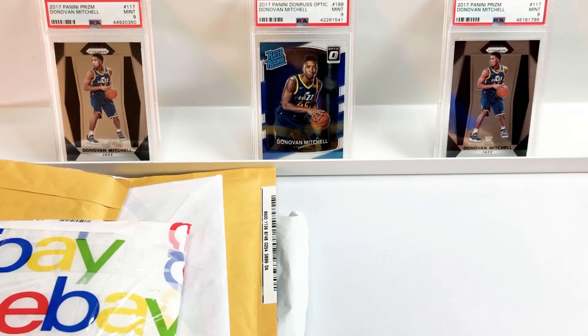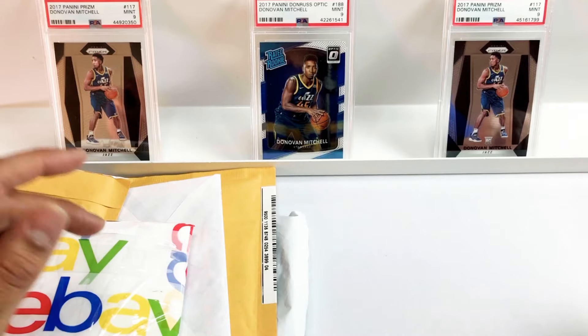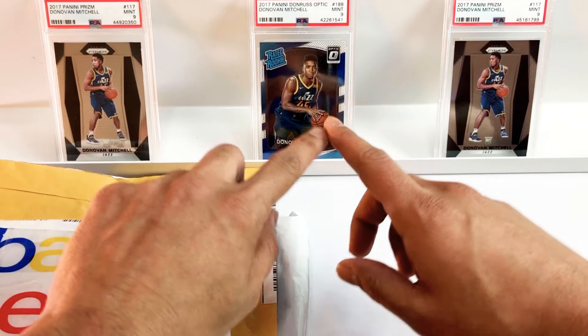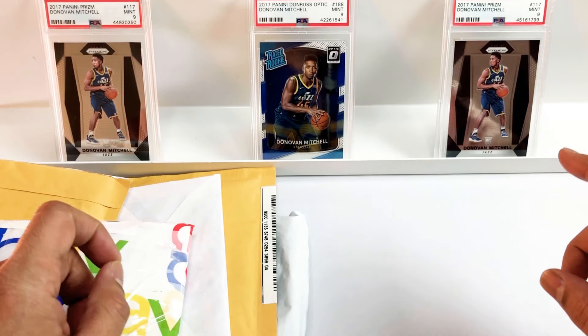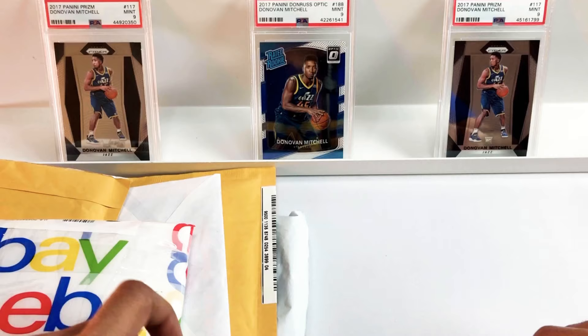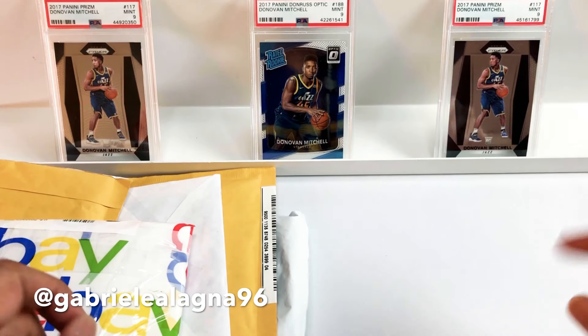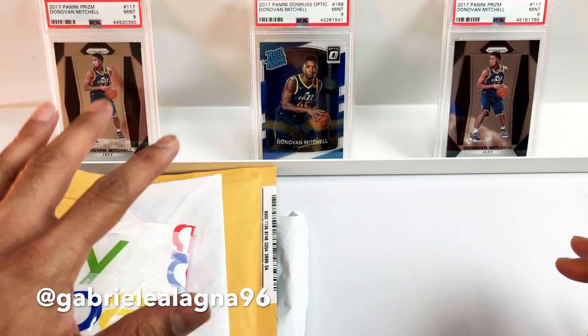What's going on guys, welcome back to another video. Today we've got more of Gabrielle from Italy's mail. Last time he picked up these fire Donovan Mitchells in the background — all graded PSA 9, all rookies. We have the Optic Rated Rookie in the middle and two base prisms on either side.